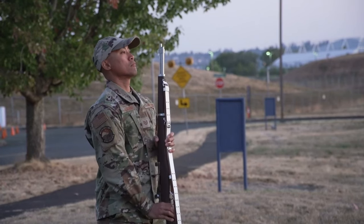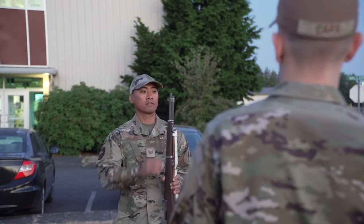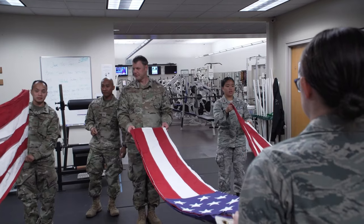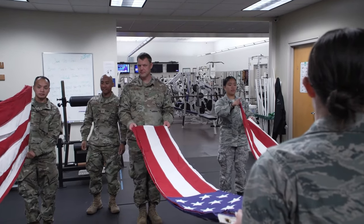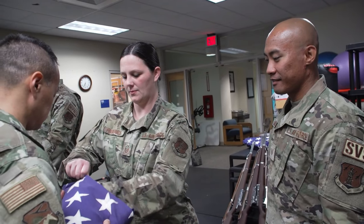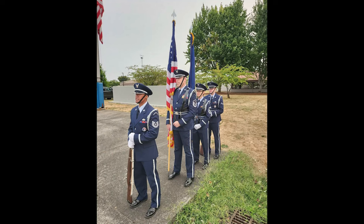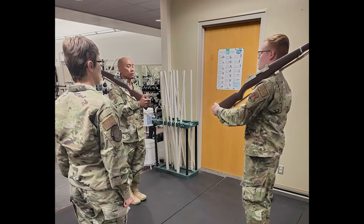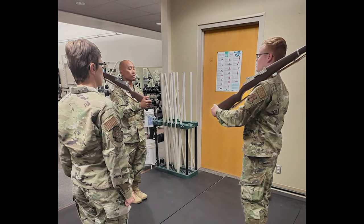Leading this group is an airman dedicated to training the next generation of the 142nd Wing's Honor Guard. I'm Staff Sergeant Abelardo John Lanessa, and I'm part of the 142nd Honor Guard team. I'm taking over the NCOIC role. My flight superintendent recommended me to join the team. I just wanted to be something bigger than myself, be that well-rounded airman, and she thought I'd be a good candidate to be an Honor Guard.